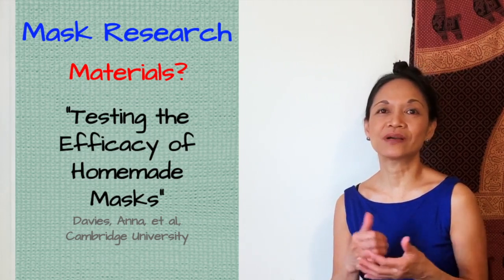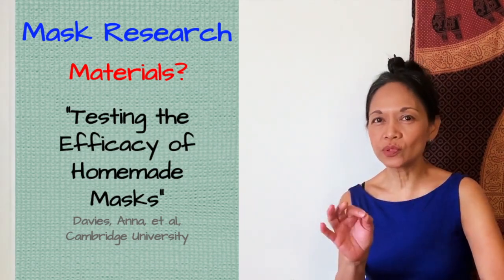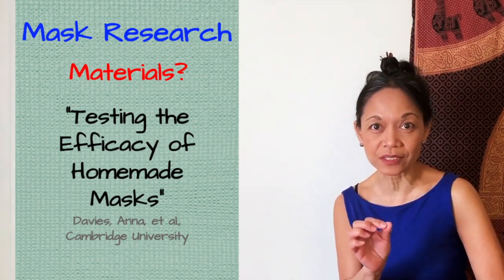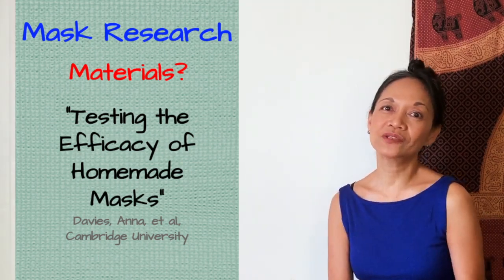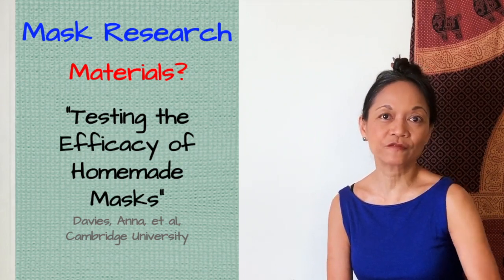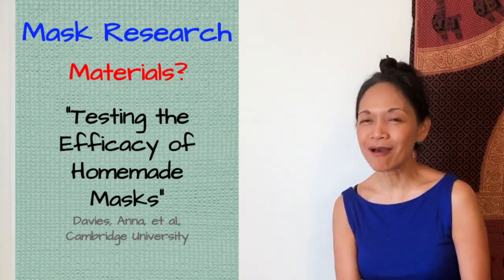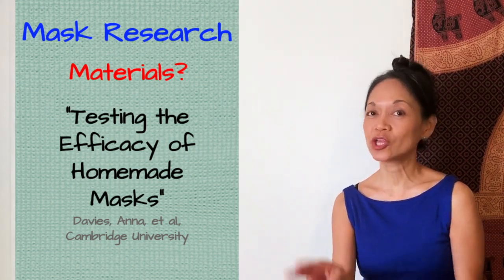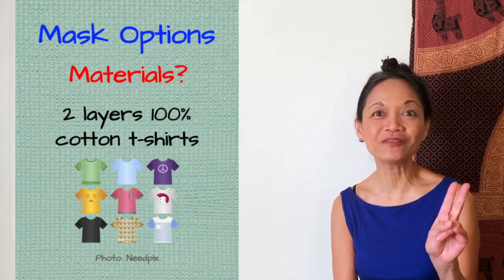I read a study in which a group of scientists at Cambridge University in England threw a bunch of microscopic particles five times smaller than the coronavirus at various fabrics to see what got blocked and what went through. They also tested the best performing fabrics for breathability in single layers and in double layers. The study found that the materials that had the best combination of both filtering capability and breathability were two layers of pillowcase fabric and two layers of t-shirt fabric.